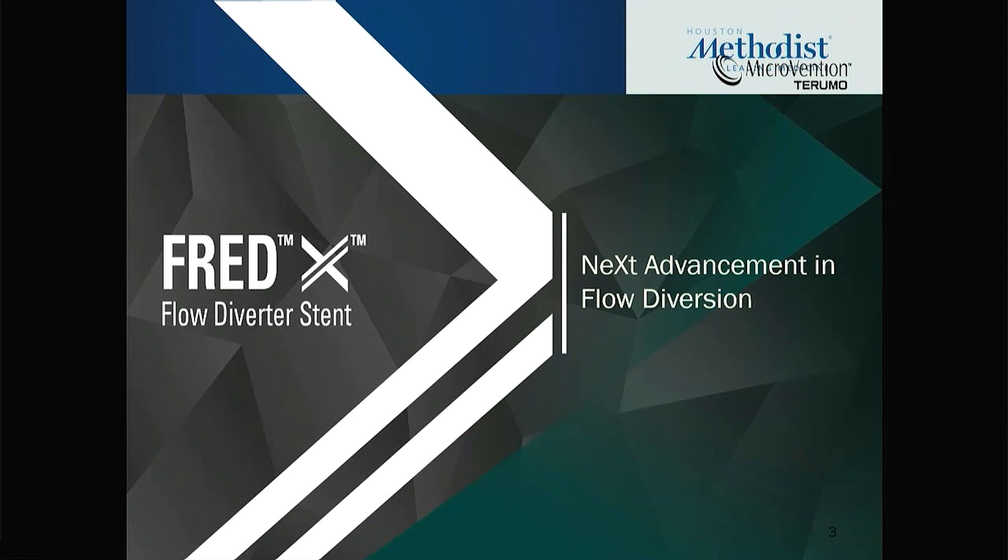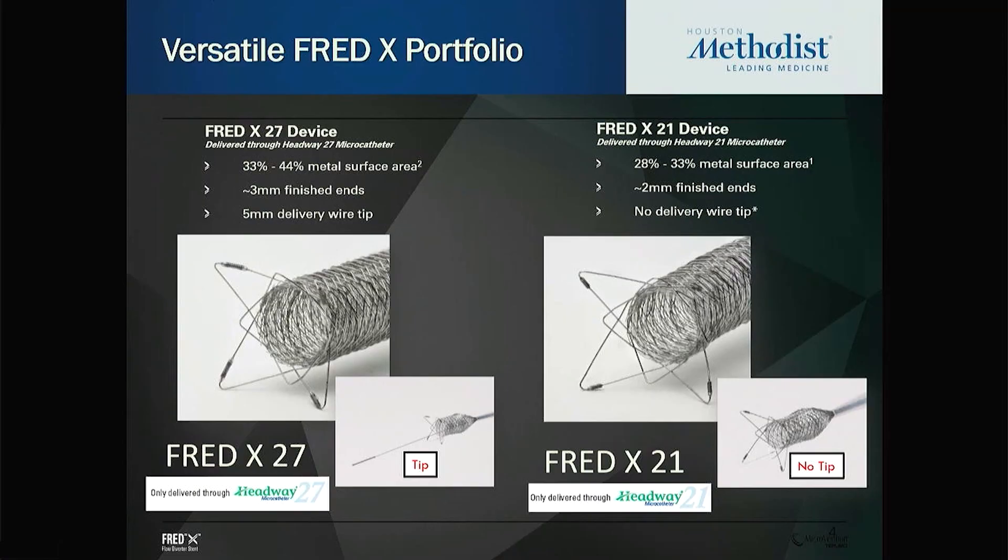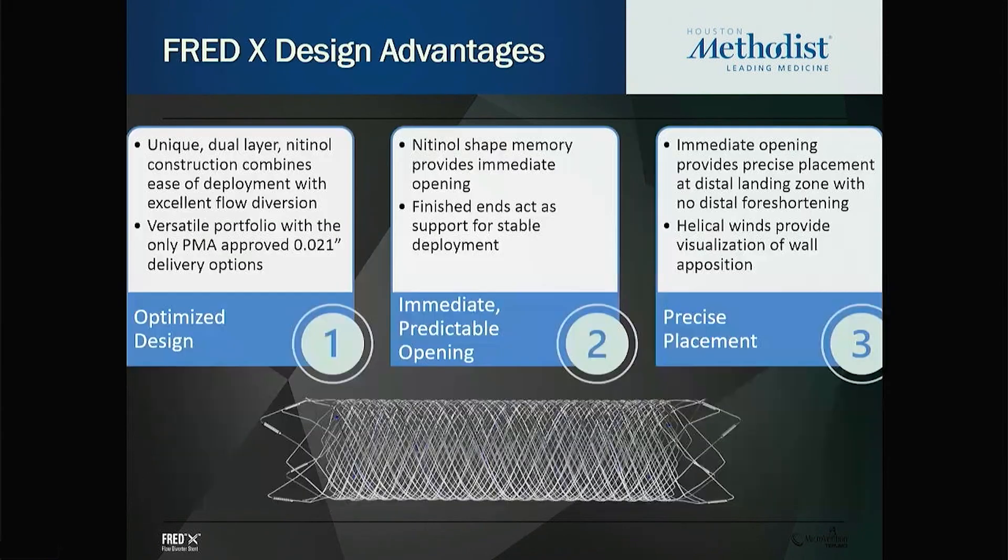Over the last several months, building on the success of FRED technology, Microvention has brought the FRED-X technology with surface modification. FRED-X, just like the FRED system, has both the 27 and 21 systems. The 21 system is the only one in the US market that has the 2.5 and 3 millimeter devices for treating relatively smaller vessels that require flow diversion technology.